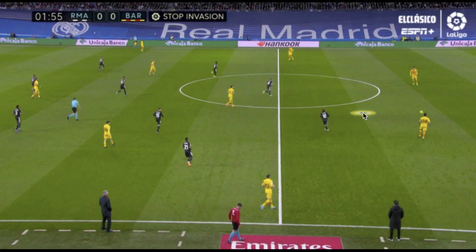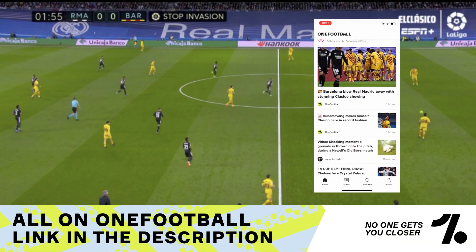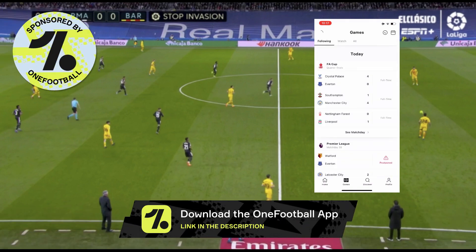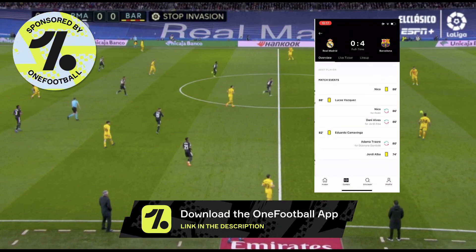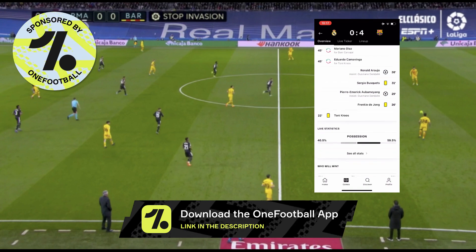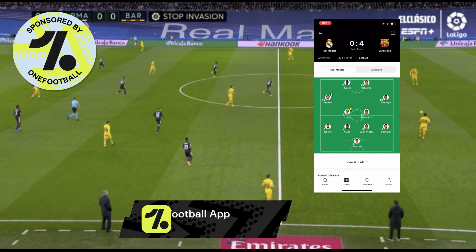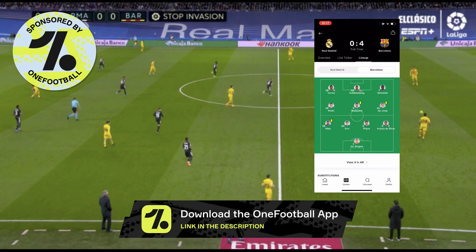Before we get into the tactics behind the match, check out One Football — it's a free app in the description below. It's the best app to follow all your favorite teams, get game updates, transfer news, and anything else football-related. It's super easy to use, completely free, so show your support and download the app.